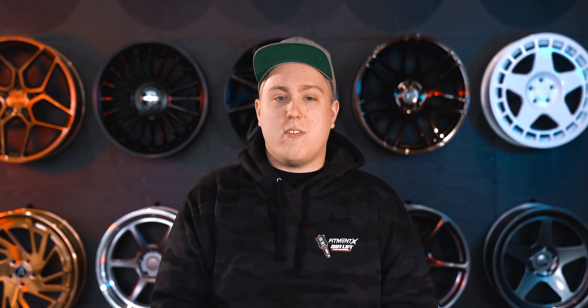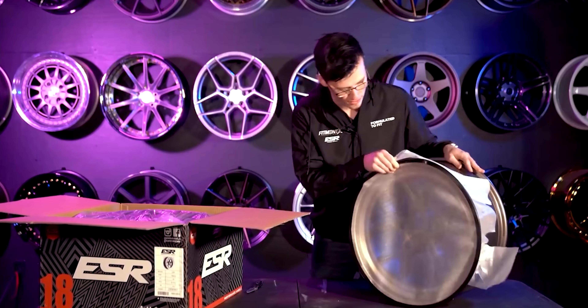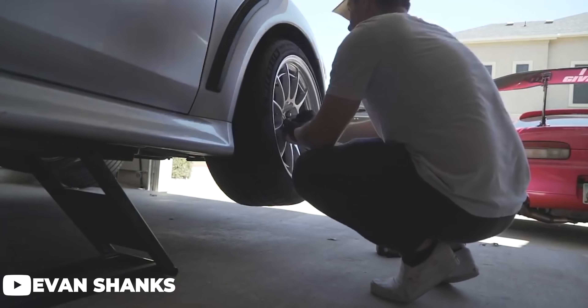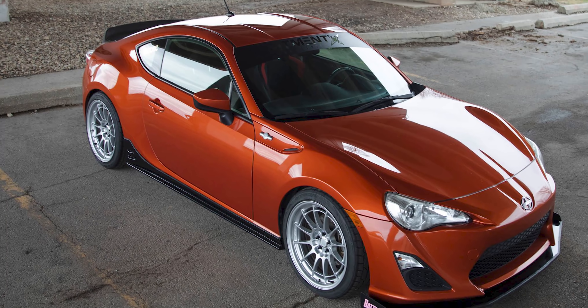First up on the list are wheels that are brand new this year from ESR. If you've been keeping up with ESR, you should know that they've been killing it with the launch of their forged series of wheels. Unfortunately those aren't on the list — those are some pricey options. However, with the launch of their brand new CS line, you are able to get a lot of the similar designs and styling from their forged series in a single-piece cast wheel. They already have a decent amount of designs in the CS series, like the CS15, the CS11, and the CS2. The graphite finishes on the CS wheels are absolutely killer, starting off right around $900 for a set of four in an 18x9 +35.